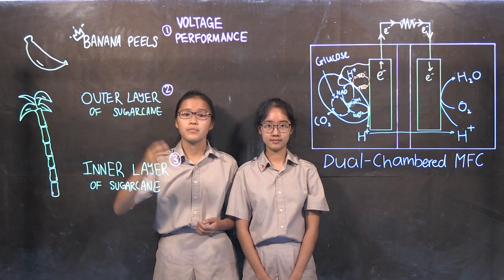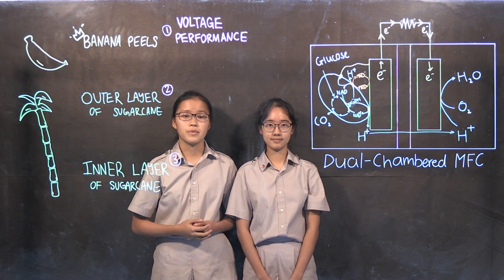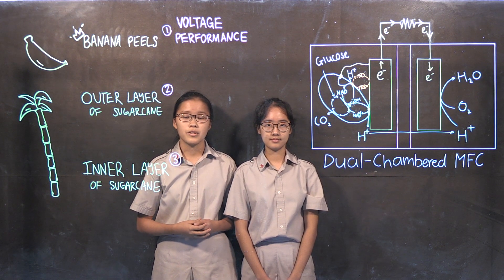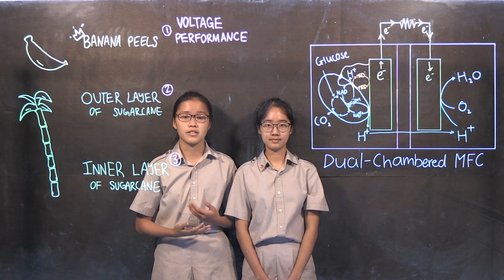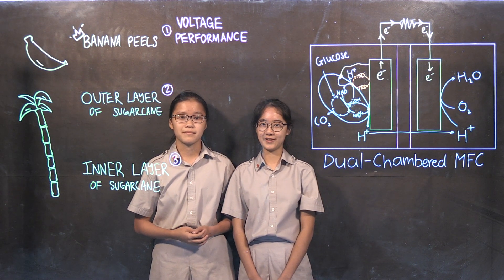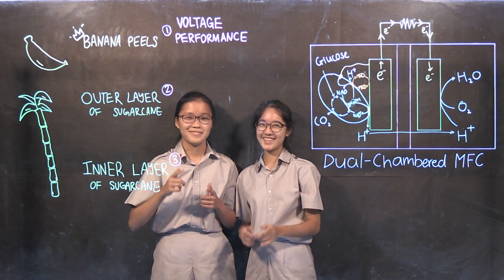In conclusion, both banana peel and the outer layer of the sugar cane were shown to be viable alternatives to currently used substrates in MFCs like glucose. We also found that the reducing sugar concentration of the substrate may affect the voltage performance of the MFC. We hope you find our research idea appealing. Thank you!